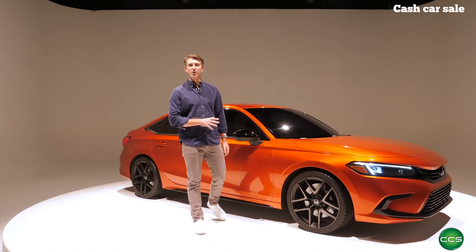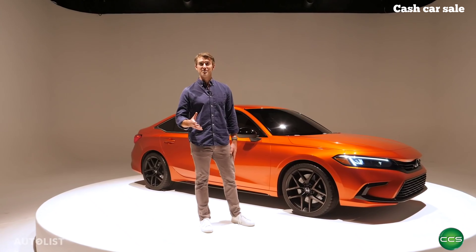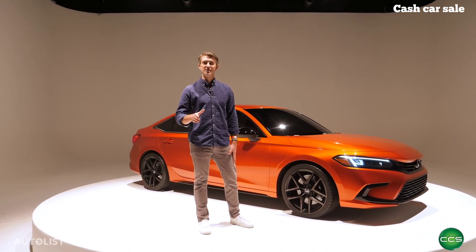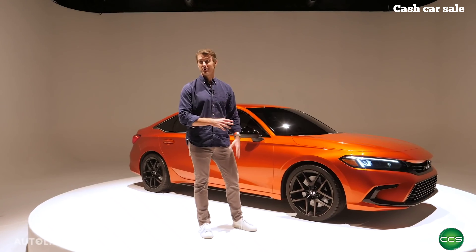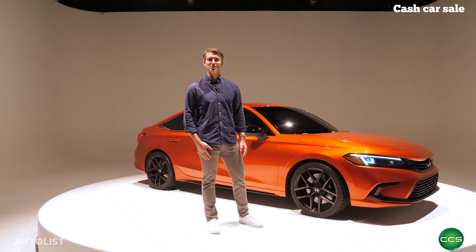All right folks, there you have it — a sneak peek at the all-new 2022 Honda Civic. Let us know your thoughts in the comments below. And be sure to check out Autolist.com and our award-winning app for great deals on Civics or any car you're shopping for. For Autolist.com, I'm Dave Undercoffler. We'll see you out there.